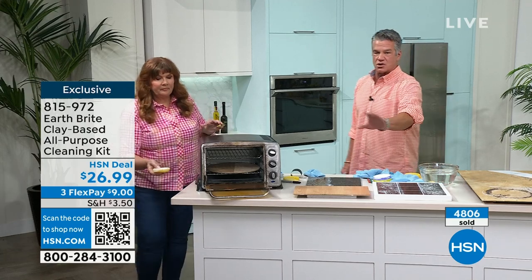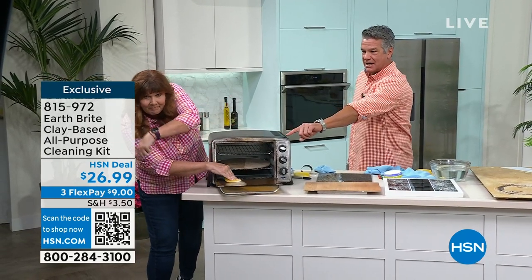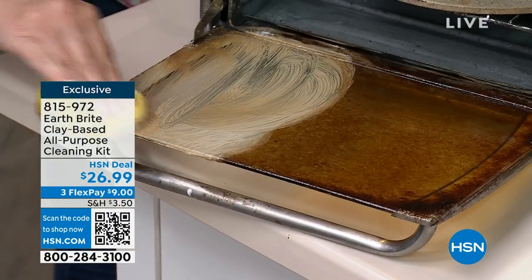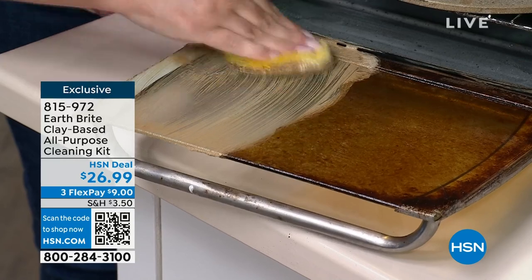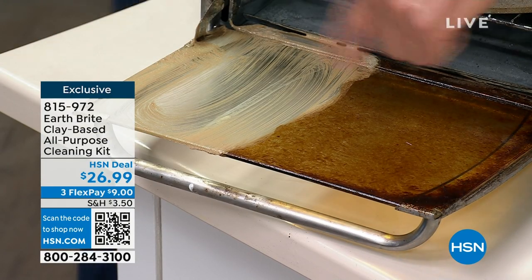By the way, if you guys get a chance — you see that little QR code right behind Terry down at the bottom of the screen? That's a QR code. If you want to order this right now and you don't want to wait, take your phone, turn on the camera, hold it in front of that code, and it'll immediately take you to HSN. You can order this right away. Love technology.